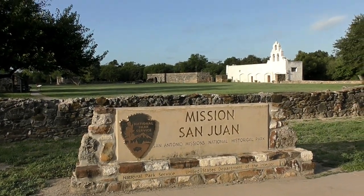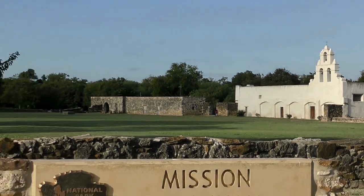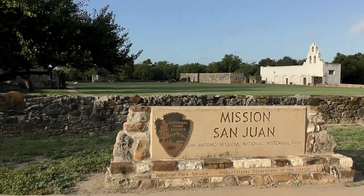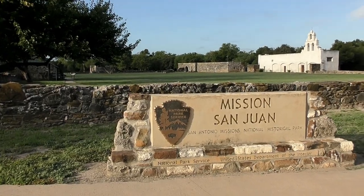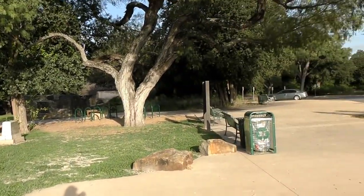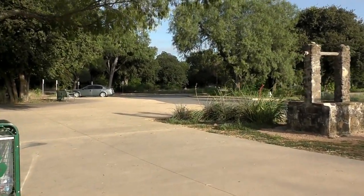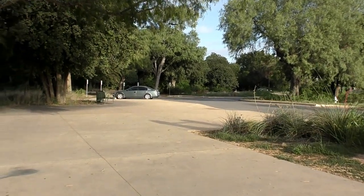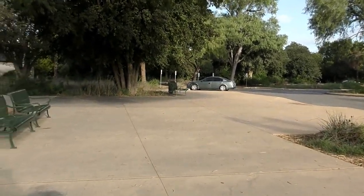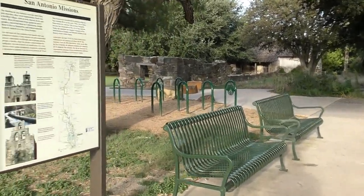Mission San Juan. Let's see what we can find inside this one. And as we walk through the mission, we're going to stop a little bit here and there to take a look back in time.